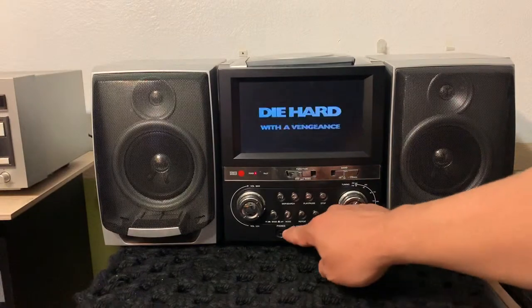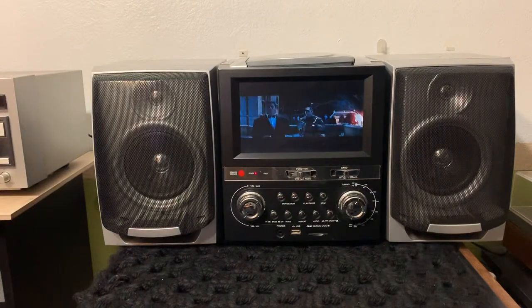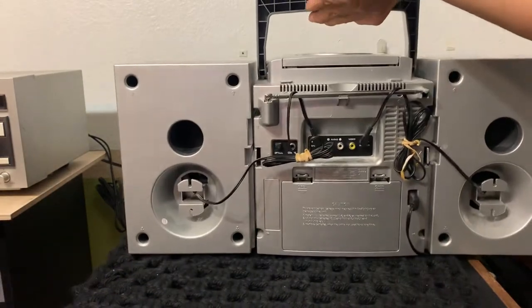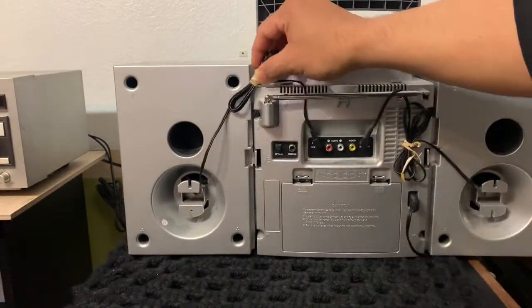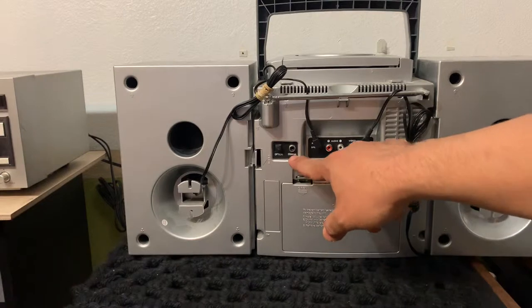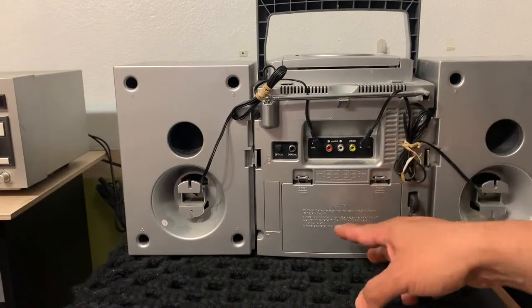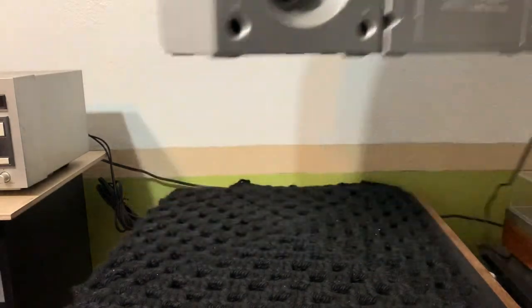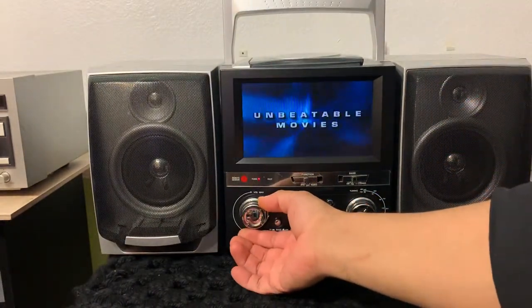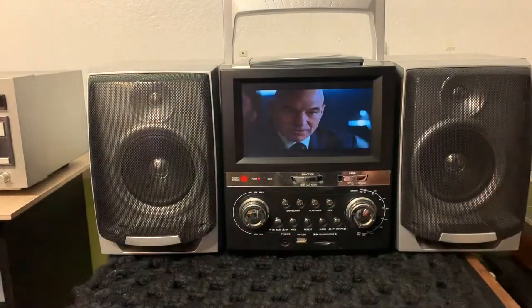You can hook up your headphones if you don't want to bother anyone with the sound. Let's see on the back - there's a bunch of connections here that I haven't tested but they do work. You have a coaxial cable and audio and video cables. Like I said, you can put batteries in it and take it to the park whenever you want to watch movies. Most Blu-rays nowadays come with a DVD copy also, so you can always play that in this boombox.